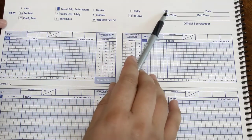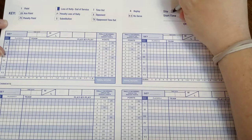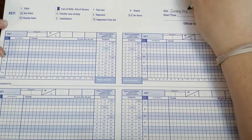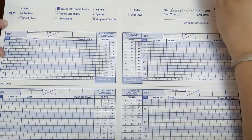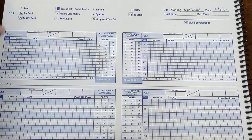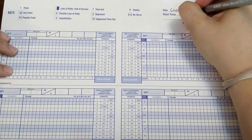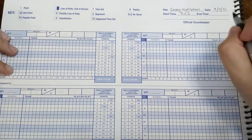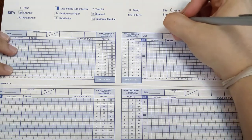We are going to start right up at the top here with the site. This is at Cosby. The date was 9-7-21. Start time, we'll say it's at 7:02. And we'll mark the end of the start time. Then official scorekeeper — that's you ladies — so write your own name.